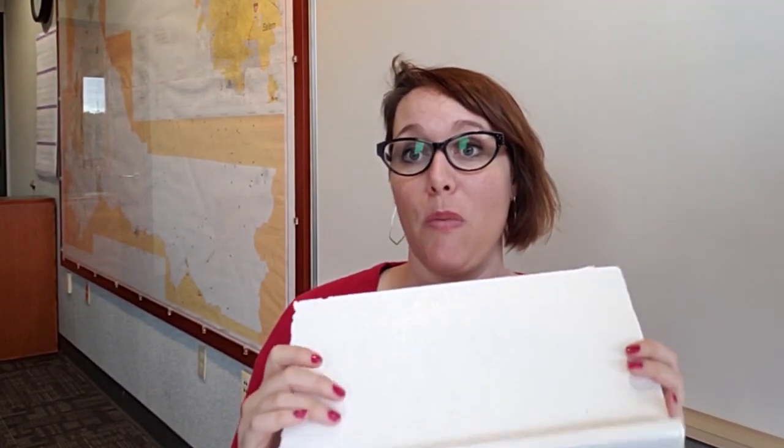Go there to recycle your styrofoam. The only styrofoam they take is this block stuff — they do not take packing peanuts, and they do not take anything with food residue. Only this block styrofoam that breaks when you bend it can be recycled. Thanks.